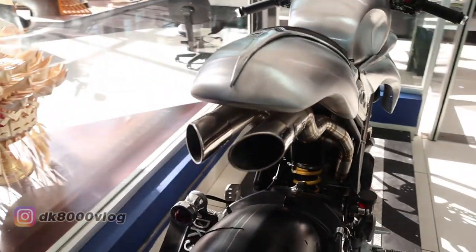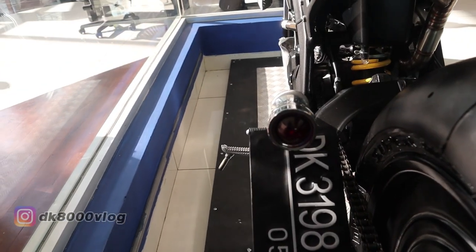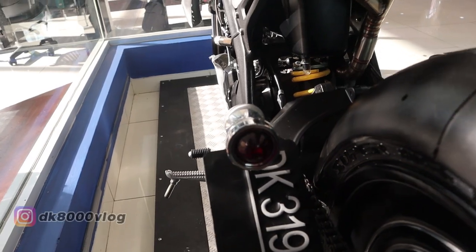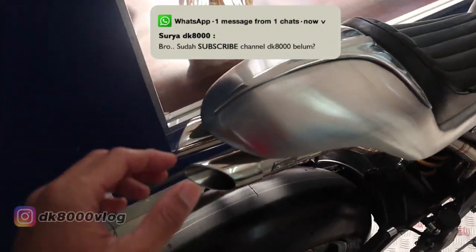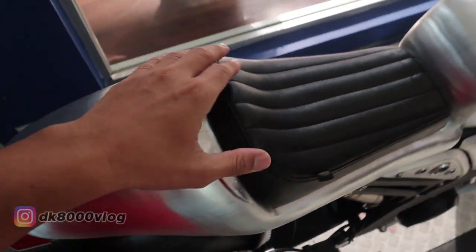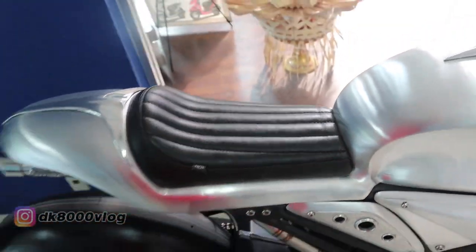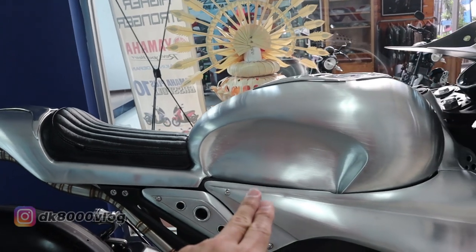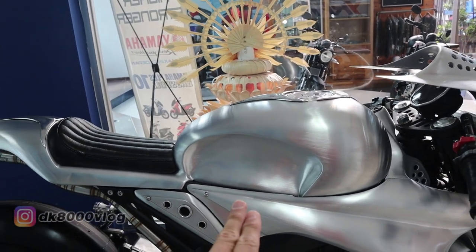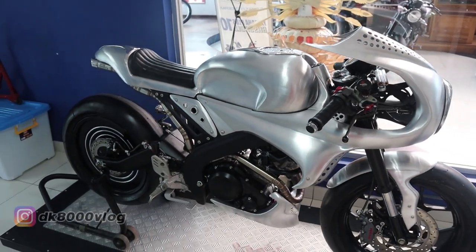Apa lagi yang bisa kita perhatikan? Ini corongnya ada dua di belakang seperti ini. Club nomor ada di sini, lampunya ada di sini. Di sini juga ada aksennya di bagian belakang. Jok-nya seperti ini — single seat. Kalau kalian lihat, ada area stang sama setang yang sangat rendah. Sudah bisa kebayang kalau bawa motor ini capeknya minta ampun, bongkoknya minta ampun.